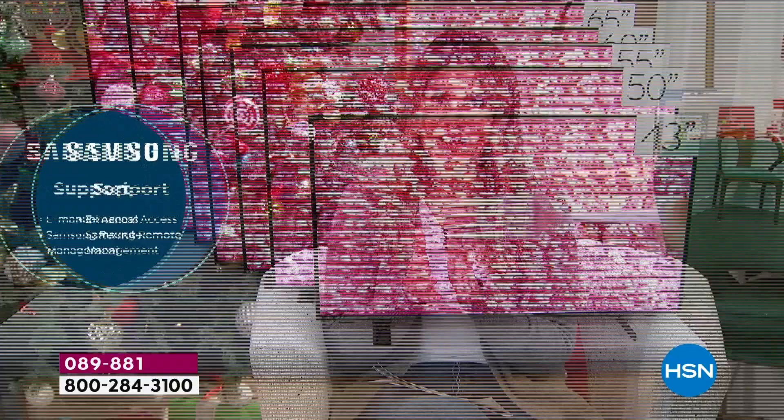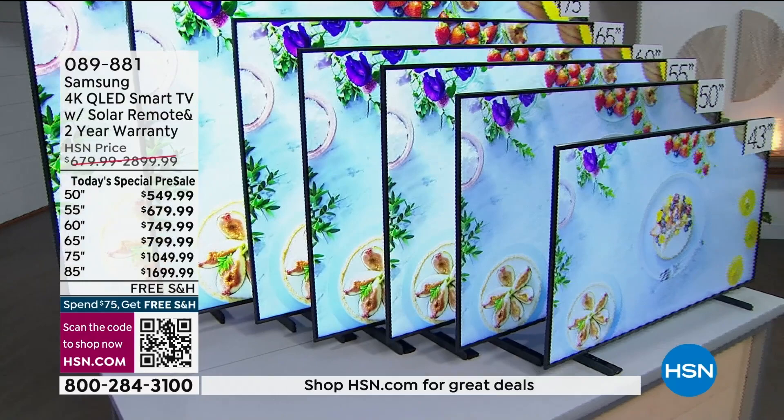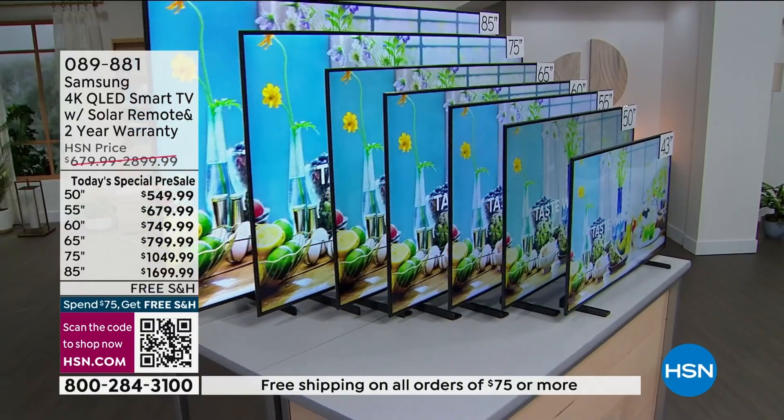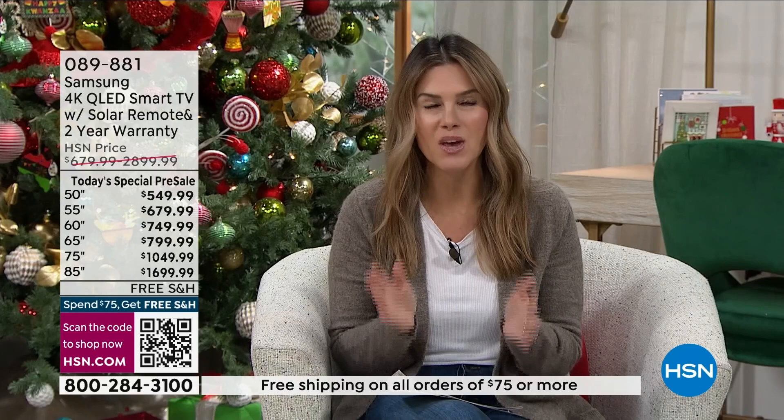Today is the best day to do it. We have a size for everybody. If you want to go big with that 85-inch, typically you'd spend close to $3,000 — you're getting it for under $1,700. We have flexible payments using any major credit card and VIP financing. For the 43-inch, payments could be as low as $37 a month.